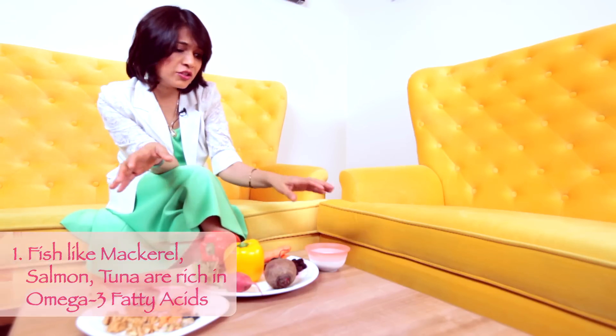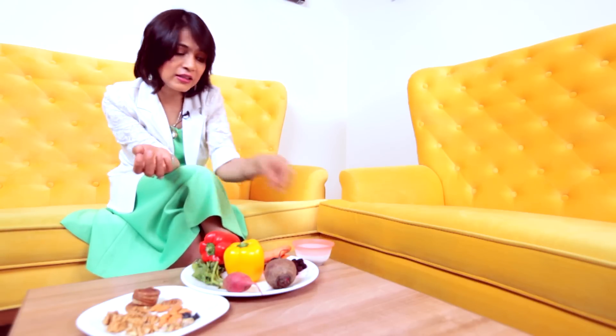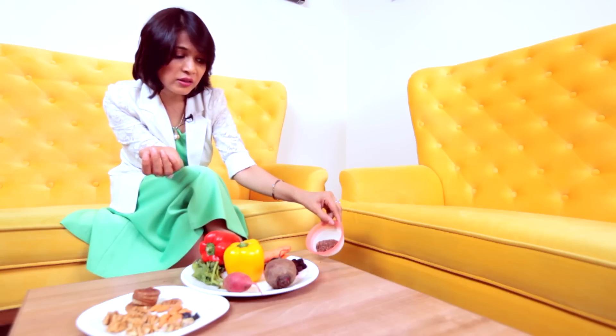For vegetarians, don't despair because there are lots of seeds which are very, very rich in omega-3 fatty acids. As you see here, there are flax seeds — you can roast them and have one teaspoon every morning. You can also make a paste and put it into your yogurt, or just use the powder in your salads. That helps too.